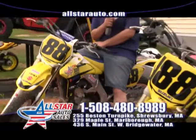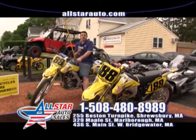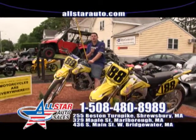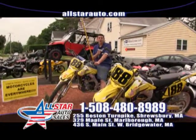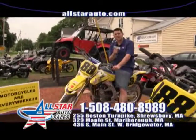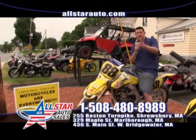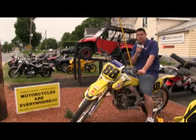Welcome back to All Star Auto Sales and All Star Cycles. We are your home for all your power sports and car needs. Check us out online at AllStarAuto.com, AllStarCycles.com, and give us a call at 508-480-8989. My name is Jared and we're going to take a look at some beautiful rides and motorcycles today.